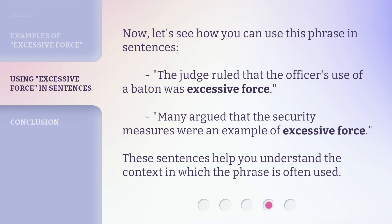Now, let's see how you can use this phrase in sentences. The judge ruled that the officer's use of a baton was excessive force. Many argued that the security measures were an example of excessive force. These sentences help you understand the context in which the phrase is often used.